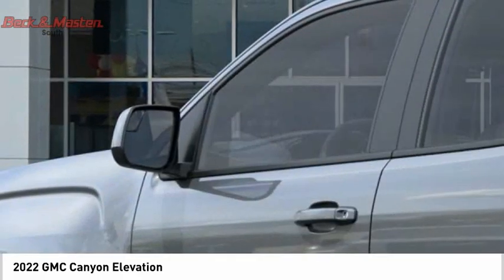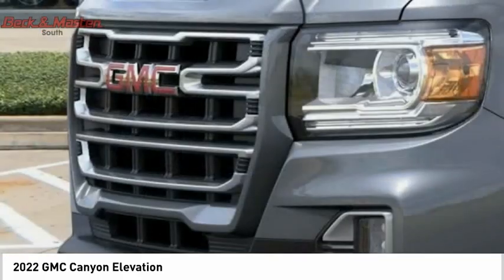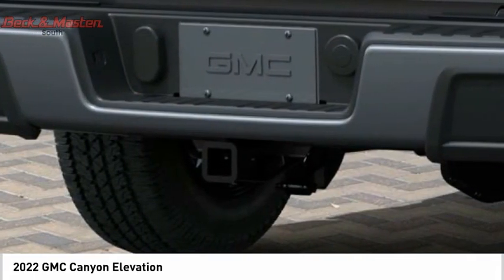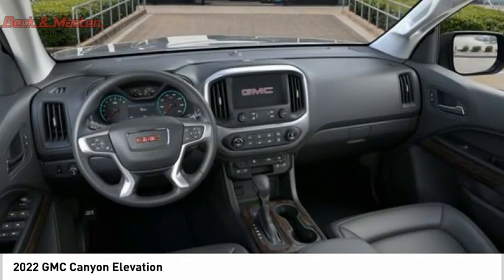Additional features include a rear step bumper, braking assist, power brakes, rear view camera, and an audio radio touch screen display. Drive away with a great deal on this vehicle — call or stop in today.